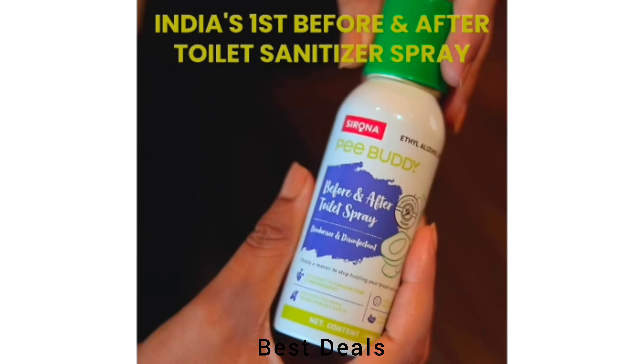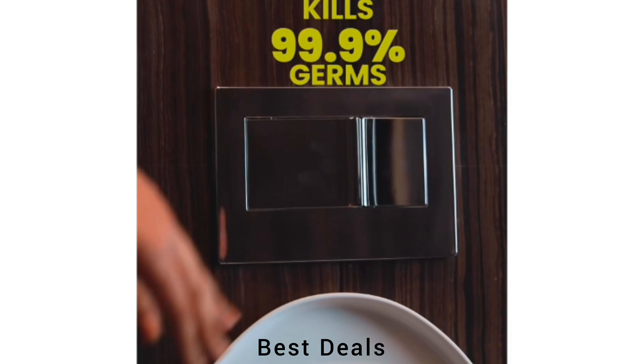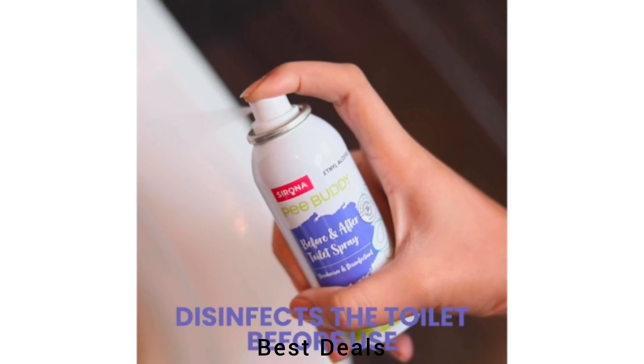Toilet Seat Sanitizer Spray. Spray the toilet deodorizer and disinfectant to leave it refreshed. Product link is given in the seventh description.